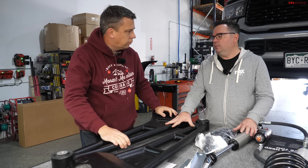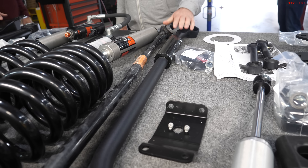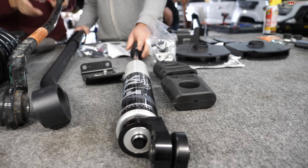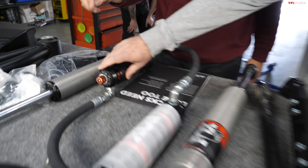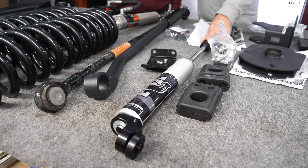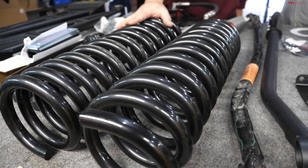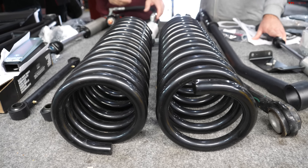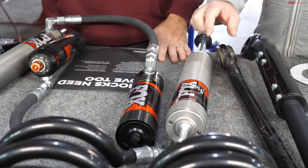On the front end we're also going to put an adjustable track bar — here's the stock one for comparison — along with a stabilizer. We're putting in Fox Performance Elite Series shocks with high and low speed compression adjusters, plus a Fox Performance Series steering stabilizer, because going to larger tires means we need to manage the steering. These are the replacement front springs providing about three inches of lift, keeping the center of gravity low.